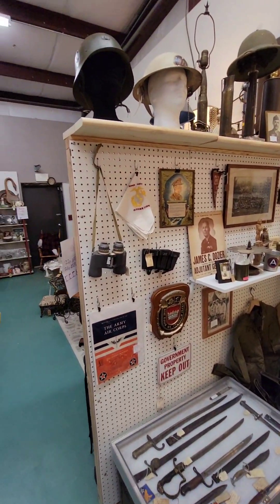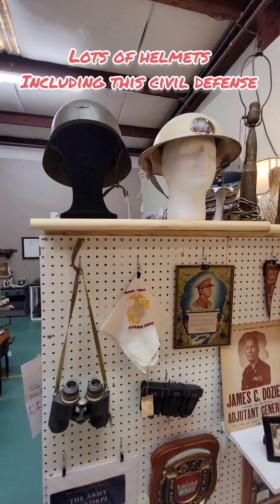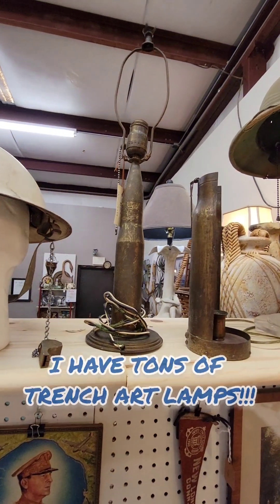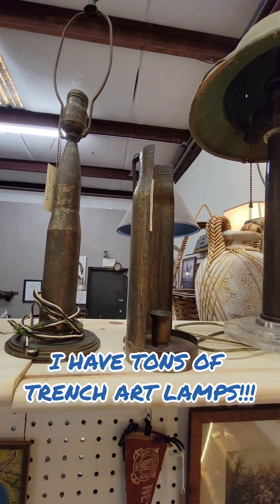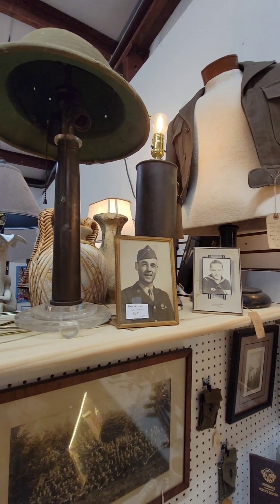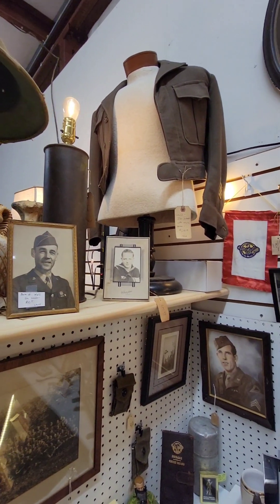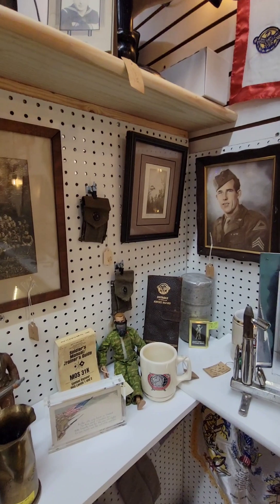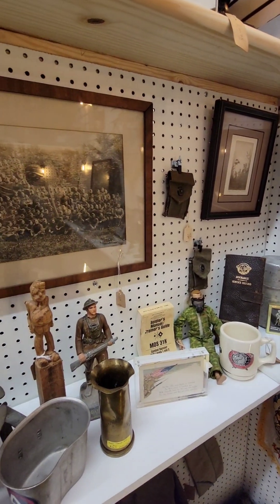This booth is all military items. This was actually the third or fourth booth I was able to get. I love trench art lamps — I think I have the majority of my lamps here. There are four or five trench art lamps available, as well as lots of smalls — great items that should sit on the shelf in your collection.